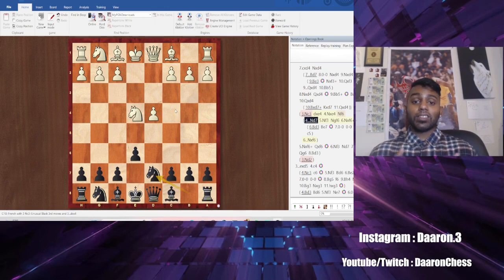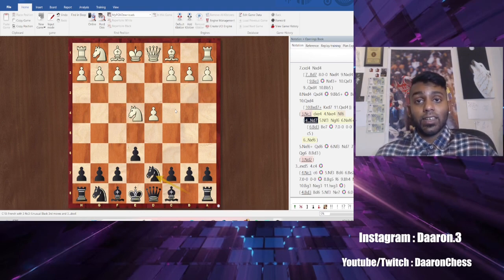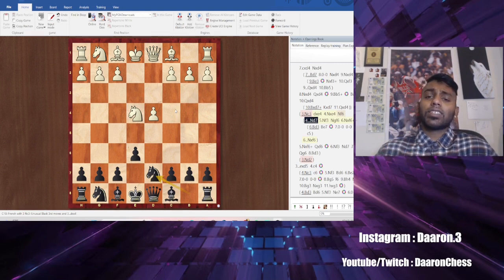That's all the openings you're going to need as a beginning chess player. You always get the French, Stonewall, and Stonewall Dutch — it's guaranteed. If you feel ready, let me know and I can send you all the tests.